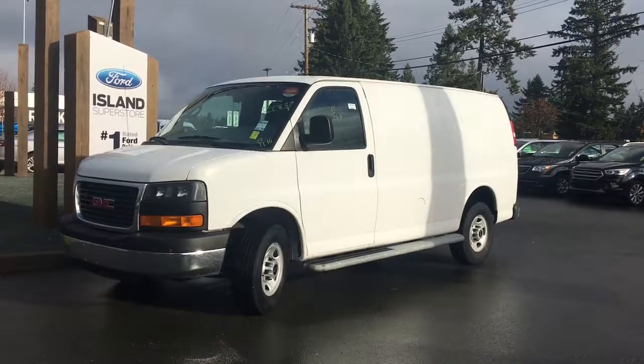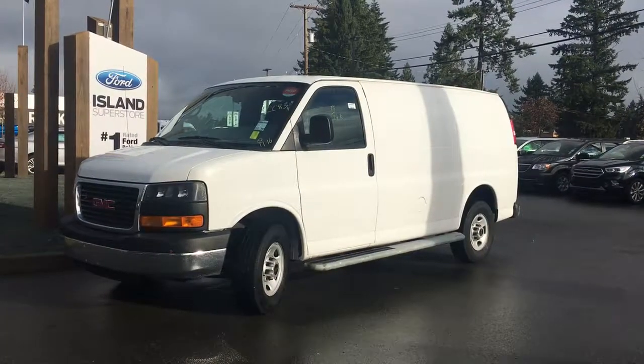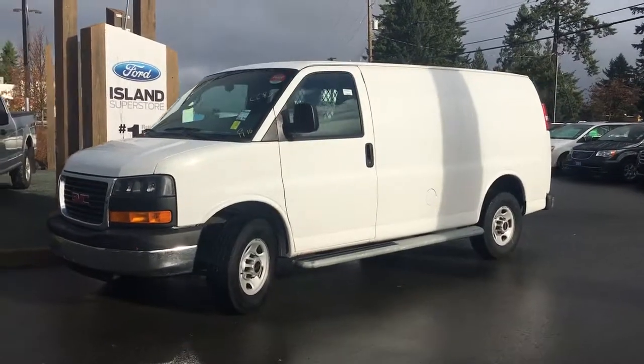Thanks for joining us today at Island Ford Superstore located on North Cross Road in Duncan, BC off the Trans-Canada Highway. We're in the Cowichan Valley on Vancouver Island.